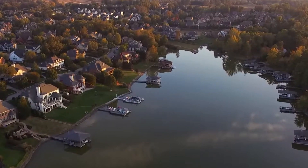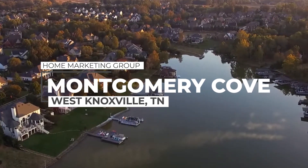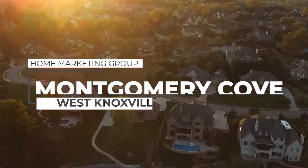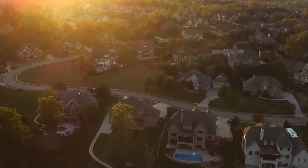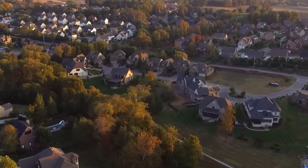Welcome to the luxurious community of Montgomery Cove. Located in West Knoxville, just off of North Shore Drive and along the banks of Fort Loudoun Lake, this waterfront community boasts approximately 136 homes.